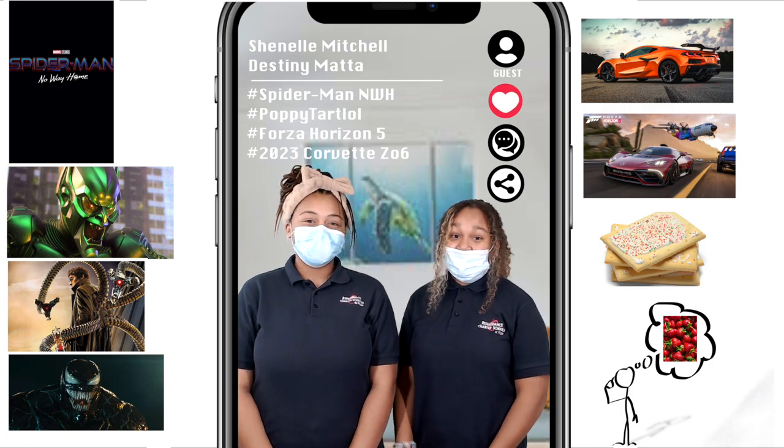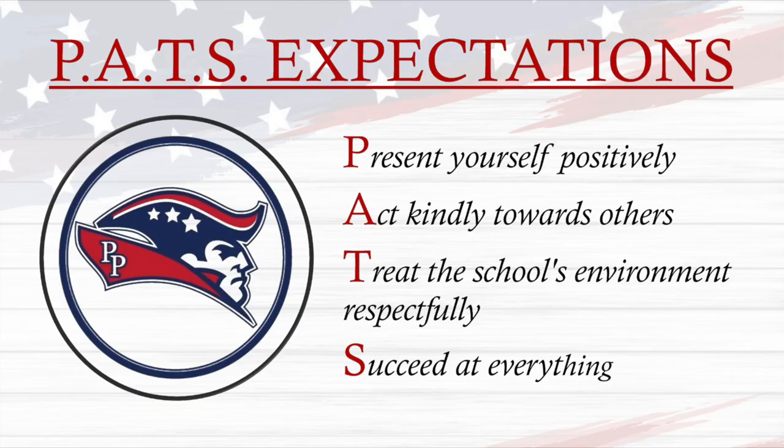That's it, Patriots. Now let's go back to Bonnie. Thank you, Chanel and Destiny. Scholars, here are your PETS expectations. It represents: Present yourself positively, Act kindly towards others, Treat the school's environment respectfully, and Succeed at everything. Now for yesterday's trivia winners — congrats to Ms. Blanc, Ms. Santori, and Ms. E.M. Danqua. You had the correct answer to Friday's trivia question, which was: What is the longest snake in the world? The correct answer is the python.